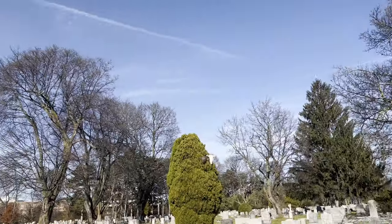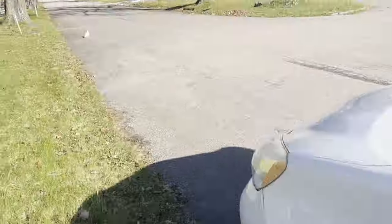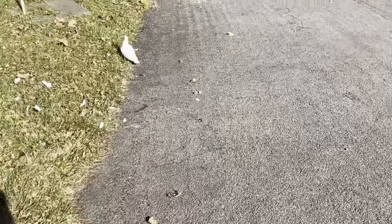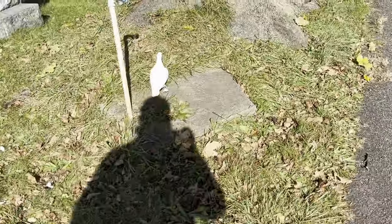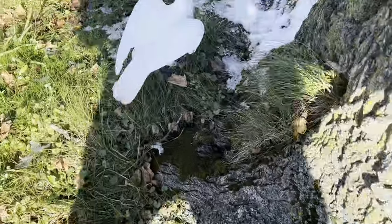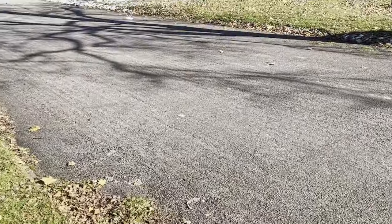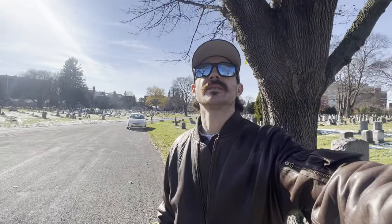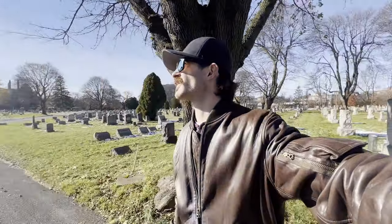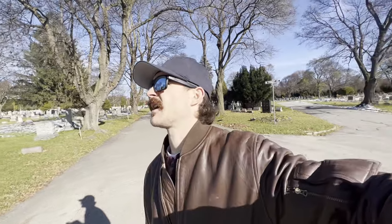Oh no, oh my gosh — hey! Holy crap, you just got hit by a hawk. Come here, bud. Come here, buddy. What's your number? Oh jeez. Not good. We lost a bird. The hawk got him.